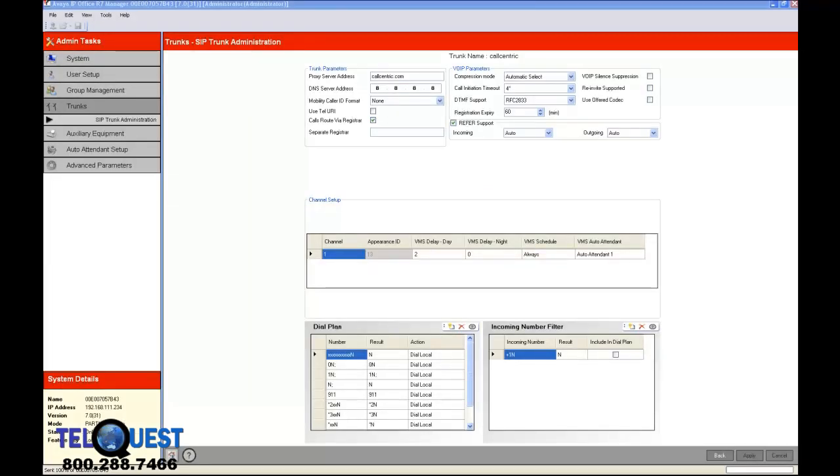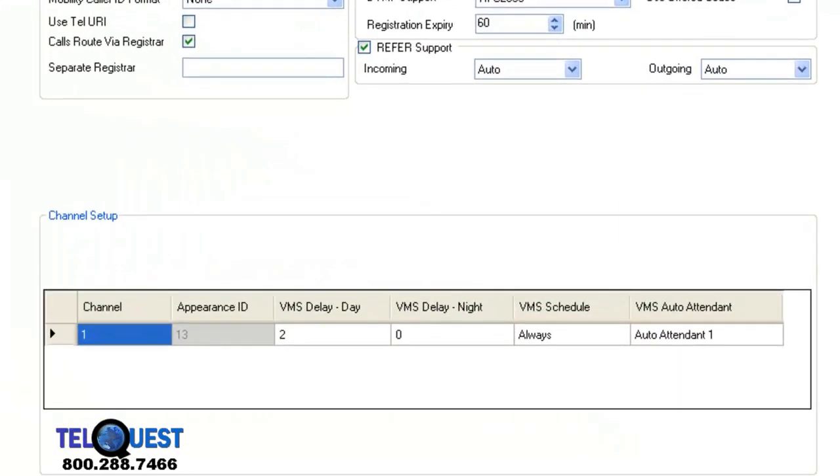Now that we have our SIP trunk programmed in the KSU, we want to make it available for use, so we need to put it on the telephones. As you can see on the SIP trunk, it's appearance number 13 — that's comparable to CO line 13 — so we're going to go to the phone and put that on a button.